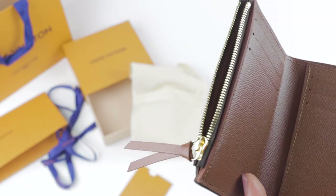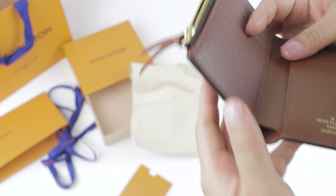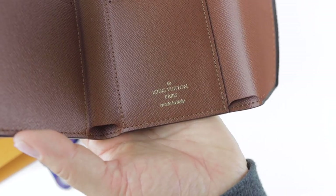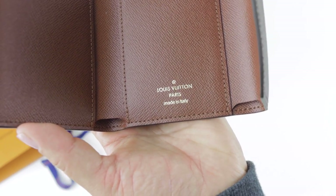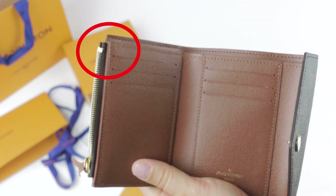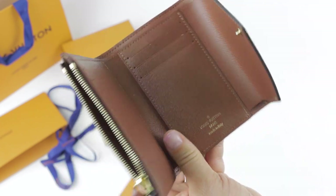If you're also looking for the date code, Louis Vuitton actually does not use them anymore. Right here you'll see the Louis Vuitton trademark and it'll indicate where it was produced — which is made in Italy. The date code used to be located right here in this corner, but it is no longer there.